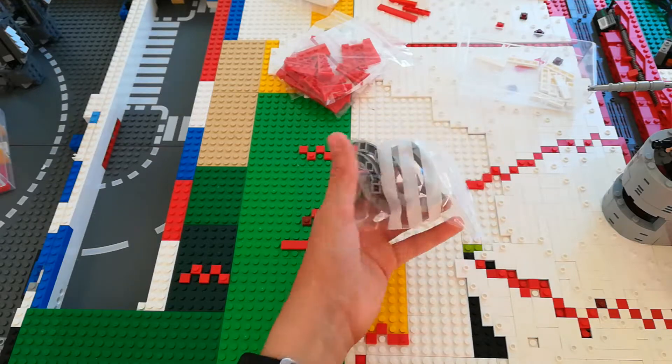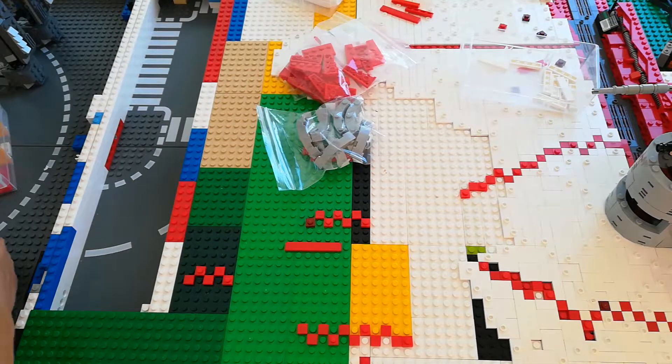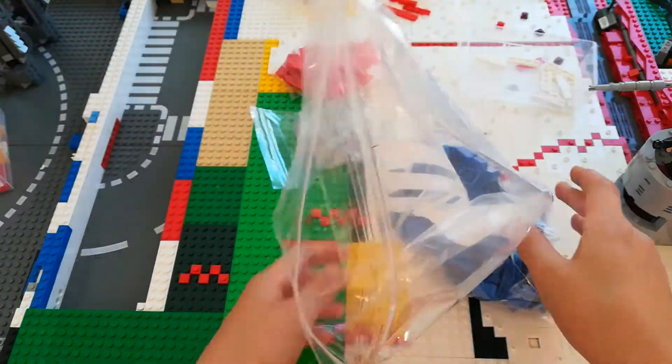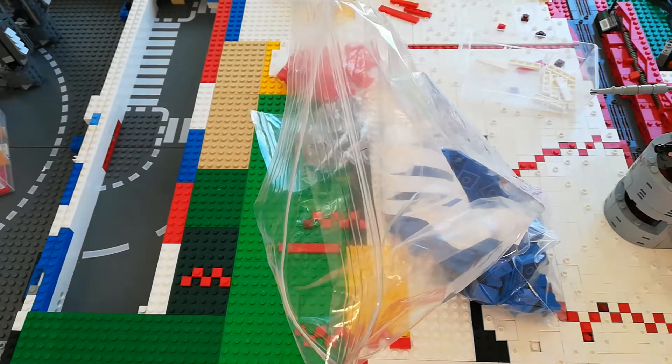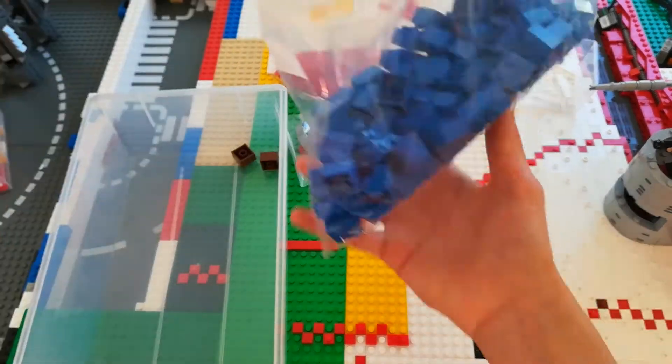Six of these macaroni parts for the turret. And then a bunch of two-by-twos for filler brick — I can see I've already run low on the brown ones.